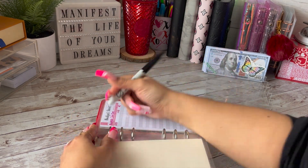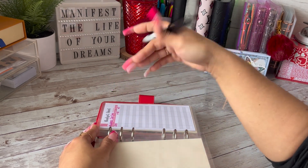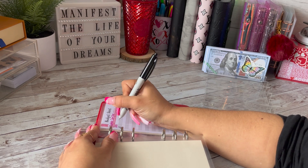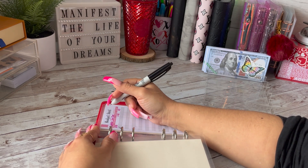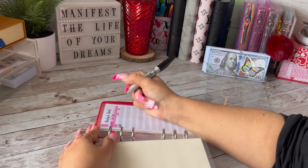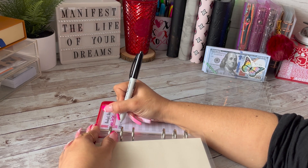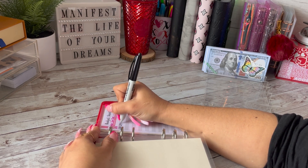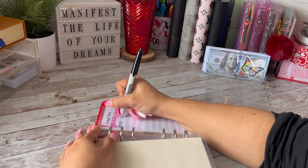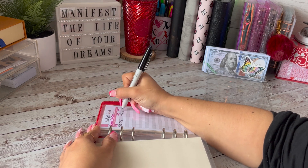I'm going to fill this tracker in right now before I forget. I did change out my trackers — I just got these off of Amazon, I'll have them linked down below if you're interested, and I just laminated and hole punched them. Today is the 23rd. We'll do D-Y-T for Daisy's YouTube. Put a hundred dollars. So now we have $140.